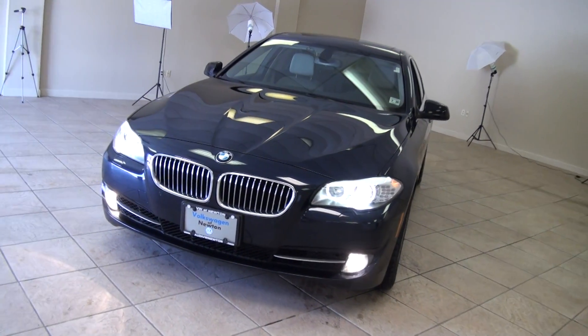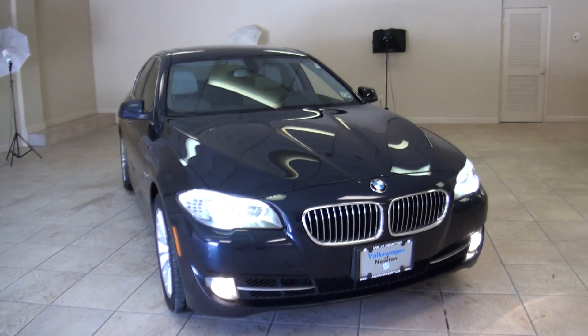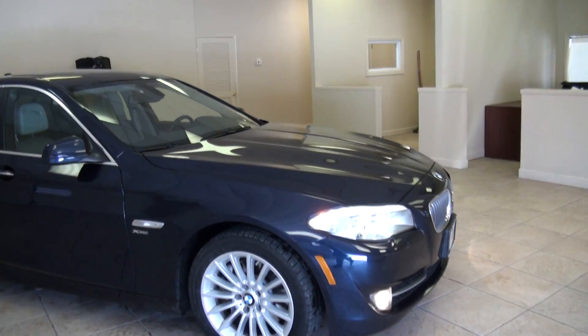2011 BMW 5 Series, the 535i xDrive. This xDrive edition — very sharp.